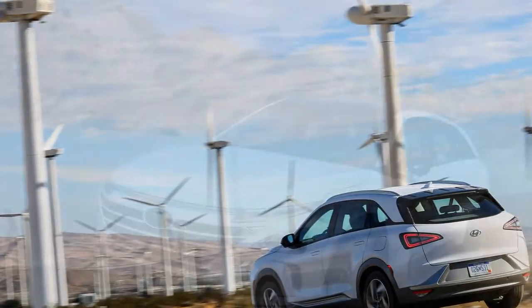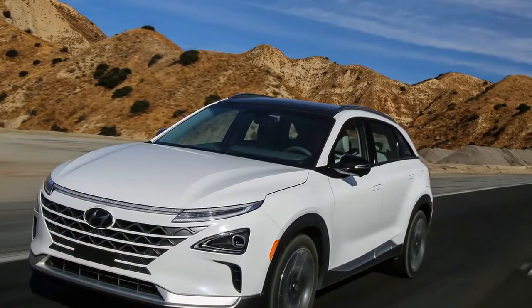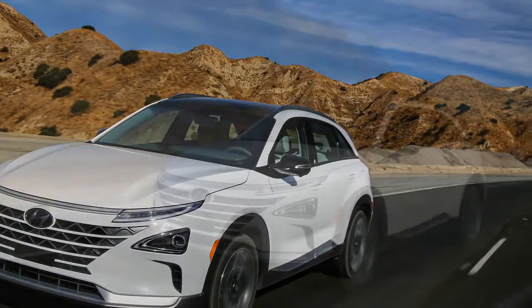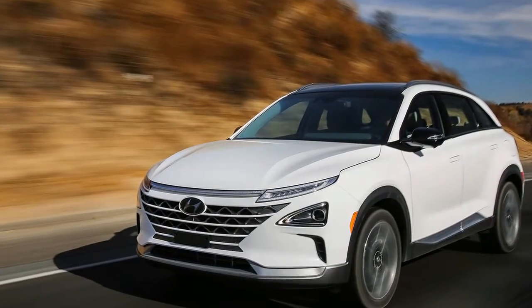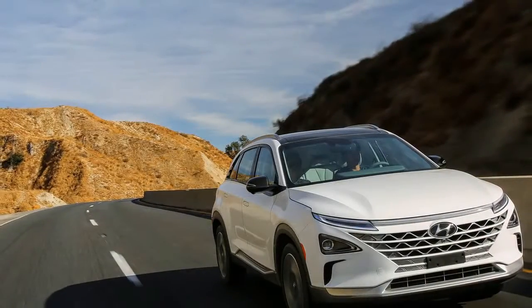At 183.9 inches long, 73.2 inches wide, and 64.2 inches high, the Nexo is 10.3 inches longer, 1.5 inches wider, and 1.0 inch lower than the Tucson fuel cell. Its wheelbase is 5.9 inches longer as well.